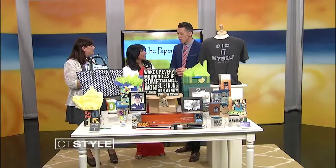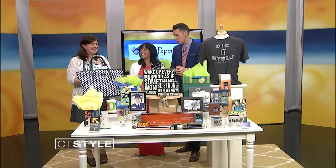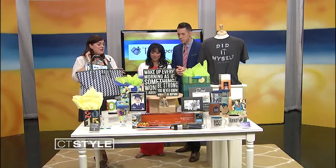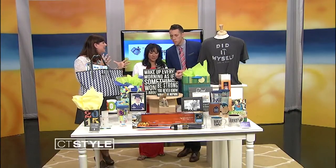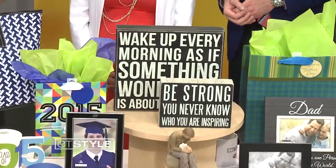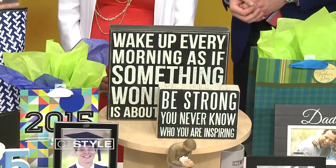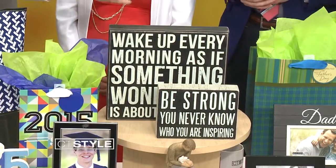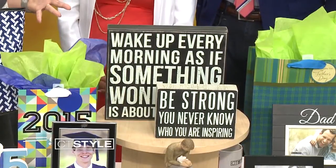Have you done your dad shopping yet? Sort of, kind of, but I don't want to give away too many secrets yet. Well, I still need some suggestions. We've got Primitives by Kathy, which is awesome — they're just these wooden signs that have sentiments on them. They can say, you know, 'you never know who you're inspiring,' and they're great for either a dorm room or a new office. These would be good for a grad, and they're great for a dad — just let him know how much you appreciate him.